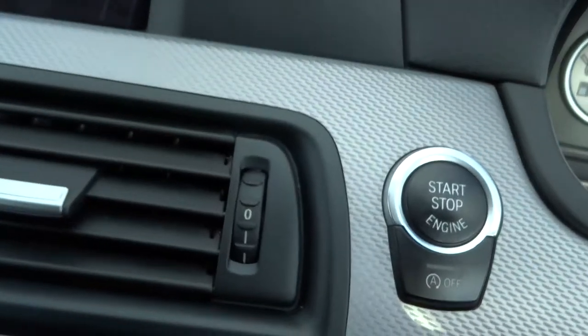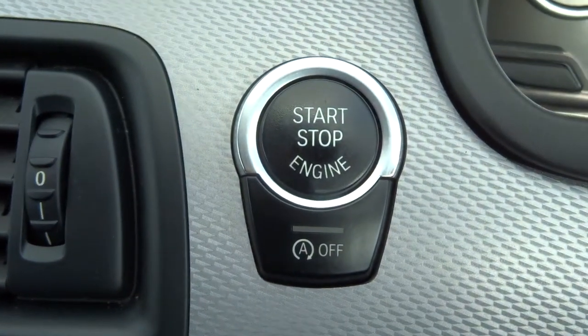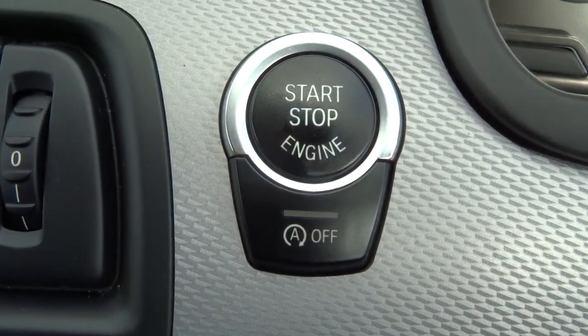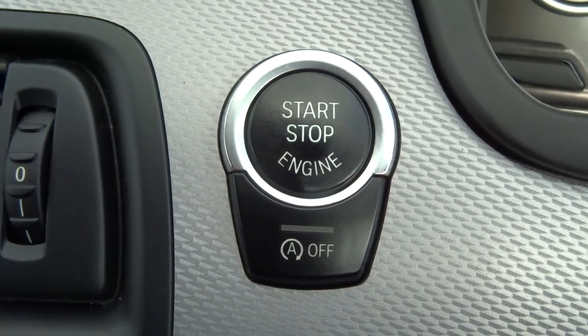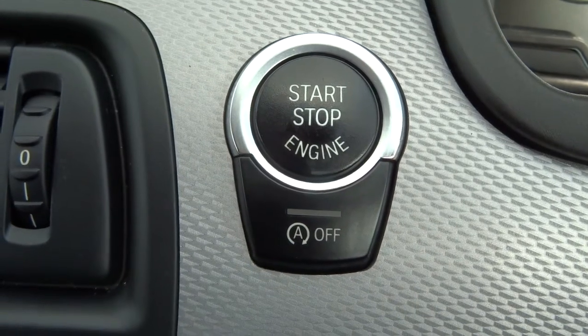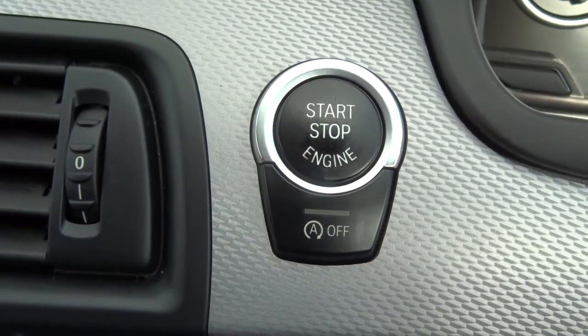It's keyless start, so all you need to do is have your key on your person, then hold on to the start button for a couple of seconds. The button underneath with the A and off is your start-stop. So if you're in neutral and you clutch out, the car will turn itself off. If you're stuck at traffic lights and you don't want that to happen, you press that button and it prevents that from happening.